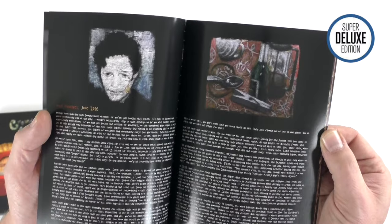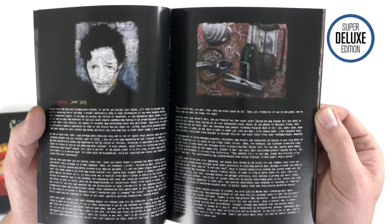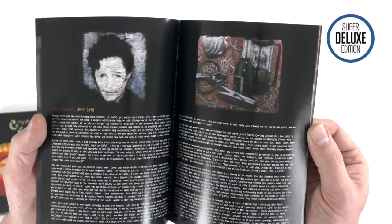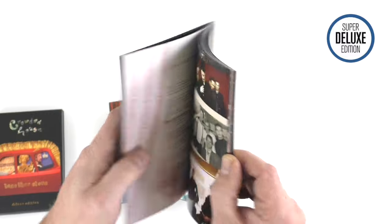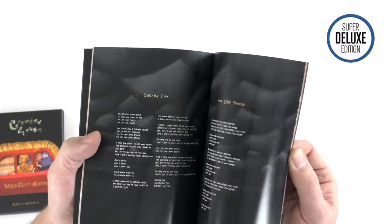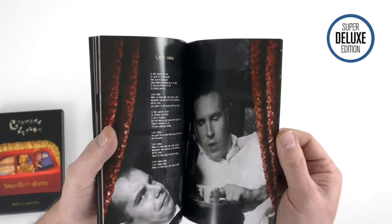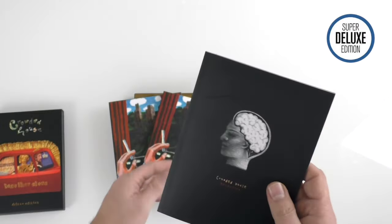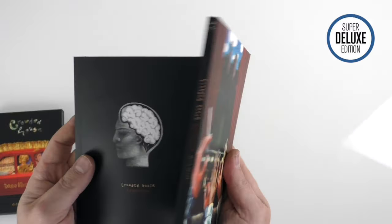Pete Paphides writes the notes at the front, talking about the album and also about 'Help Is Coming,' the special vinyl single he worked on with his wife Caitlin Moran and Neil Finn last year. There are some more notes from David Hepworth as well, plus lyrics. These are £15, which normally you'd think is a bit pricey for a two-CD set, but given the packaging quality and the artwork reproduction, I think £15 is well worth it — it's good value.